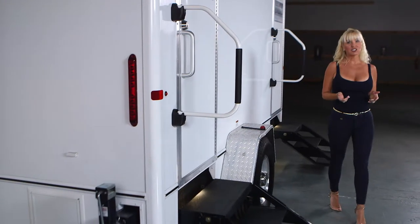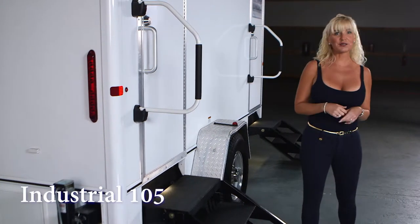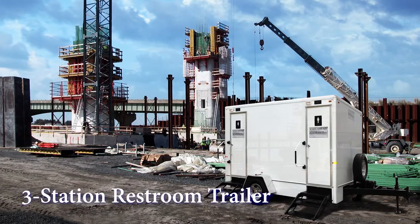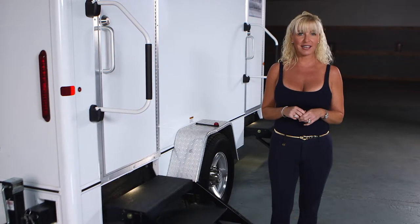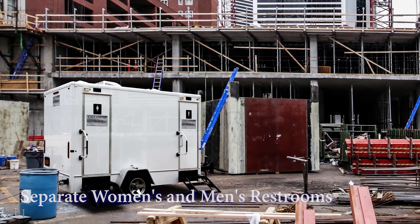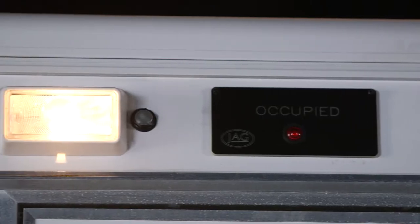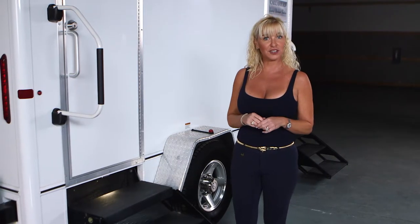Today I would like to show you a Call Ahead restroom trailer for long-term rental called the Industrial 105. The Industrial 105 is a three-station restroom trailer perfect for construction sites that require more than one restroom at the job site. This restroom trailer has separate women's and men's facilities to deliver clean and comfortable bathrooms to any location. It has a bright white exterior with outdoor lighting to accommodate evening jobs common for bridge and highway construction.